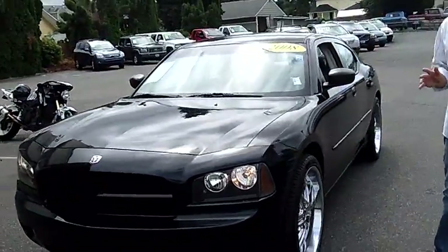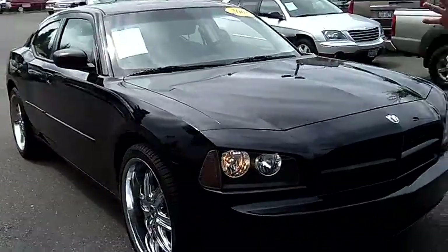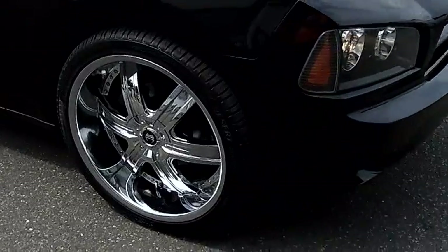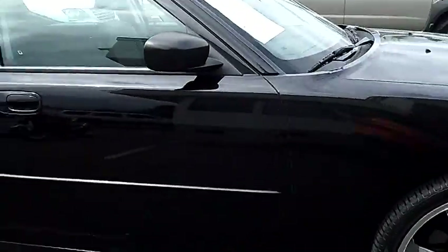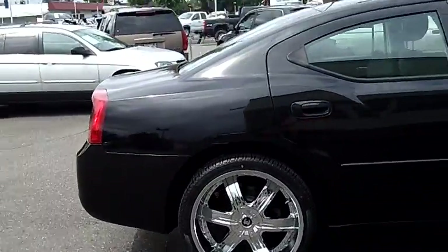One owner, clean vehicle history report, never been in an accident. As you can see, we've actually dressed this one up with some nice brand new 22 inch wheels and tires. As you walk around the Charger here, please take notice of the condition of the exterior. The black paint and the body itself are absolutely flawless.